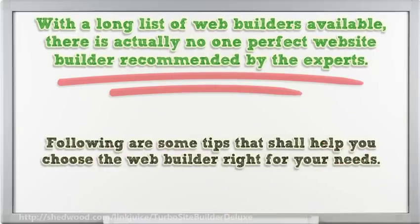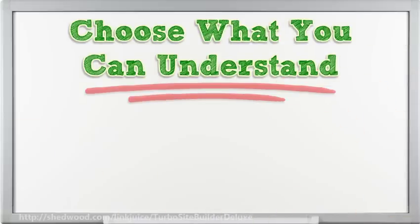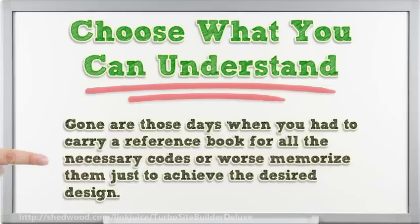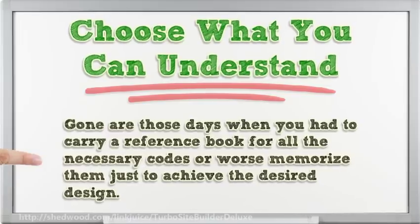The following are some tips that shall help you choose the web builder right for your needs. Choose what you can understand. Web builders under the CMS platform often do not require technical knowledge to create a website. Gone are those days when you have to carry a reference book for all the necessary codes, or worse, memorize them just to achieve the desired design.